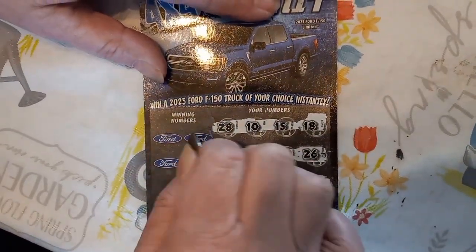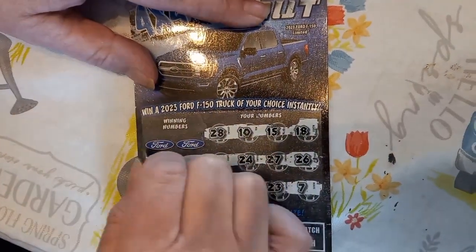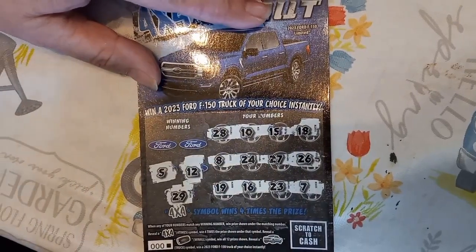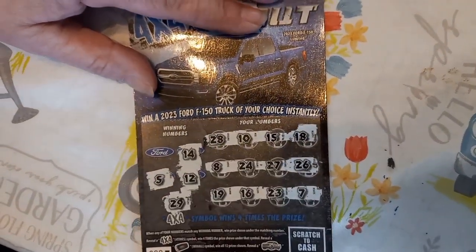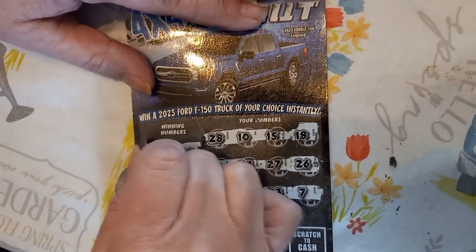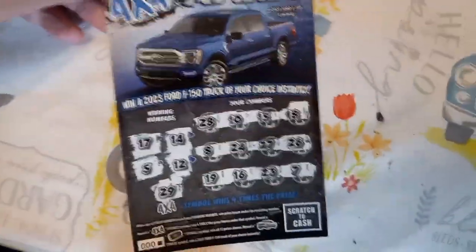29, 28, you have... number 12. No 12. Number 5. No 5. 14. No 14. Come on. And a 17. Dang. Well, I have to enter in the second chance, I guess.